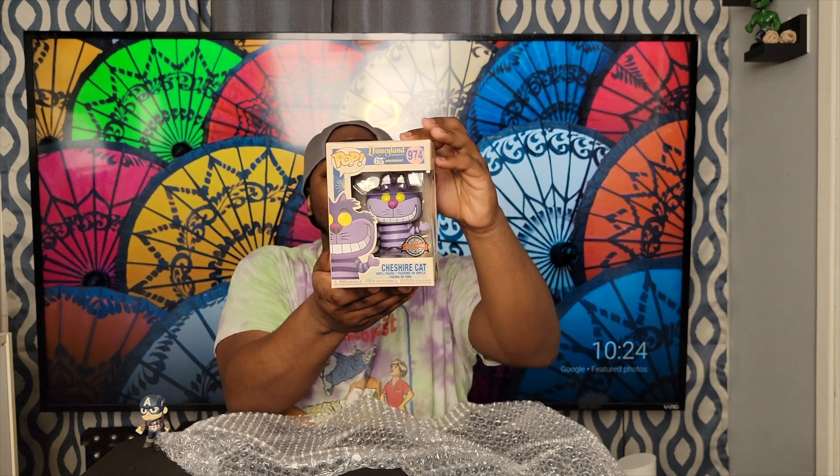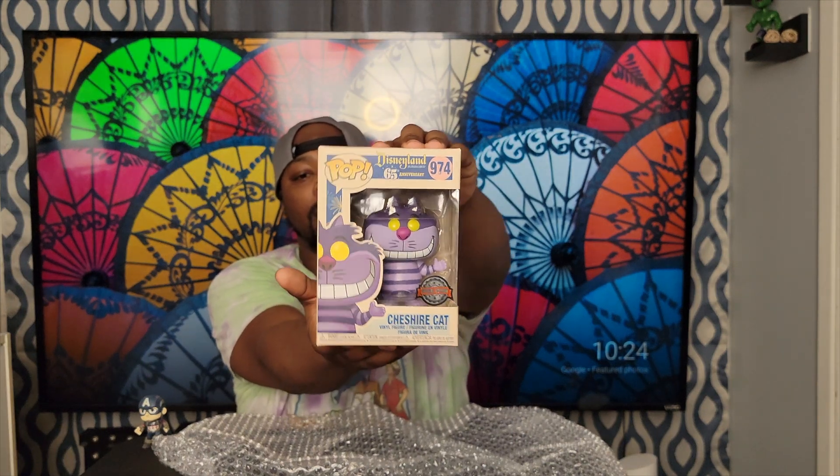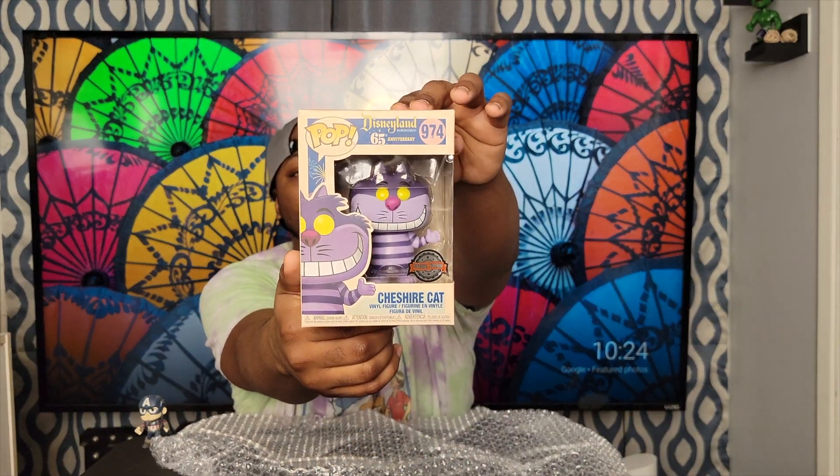Oh man — is this a Disneyland Resort? It's the Cheshire Cat! Disneyland Resort 65th Anniversary Cheshire Cat. This is tight, and this one also has the overseas special edition sticker on it. I love how this box looks — the color in it is awesome, and the box is meant to look old.